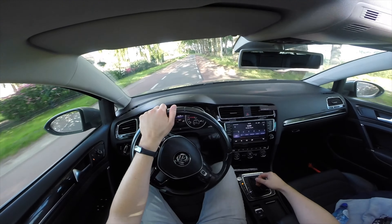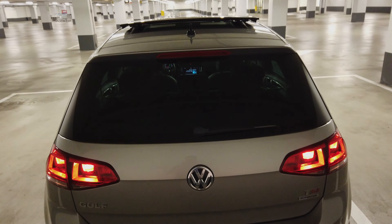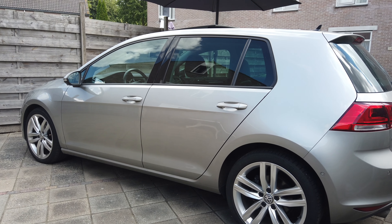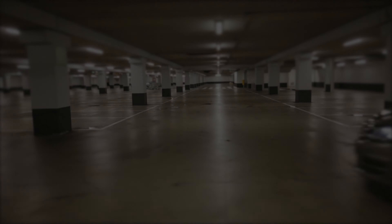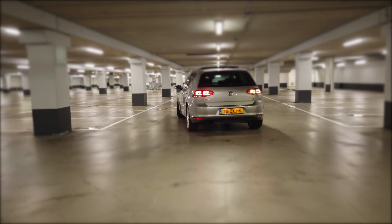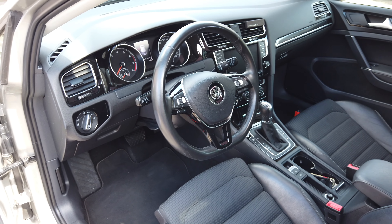Speaking of dynamic blinkers, the next upgrade I really want to do is change the halogen rear lights for the Golf 7.5 facelift dynamic LED lights. And then one of the last exterior upgrades I want to do is installing the LED license plate lights.